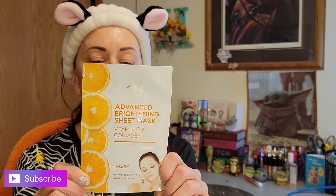For today's mask I am going to be trying this Skin Aesthetics Advanced Brightening Sheet Mask — Vitamin C and Collagen Youth Restore Formula. It's made in Korea. This rejuvenating mask is infused with vitamin C which moisturizes and brightens your skin and is filled with antioxidants that help protect your skin against damage.